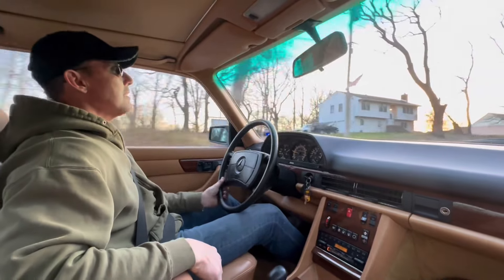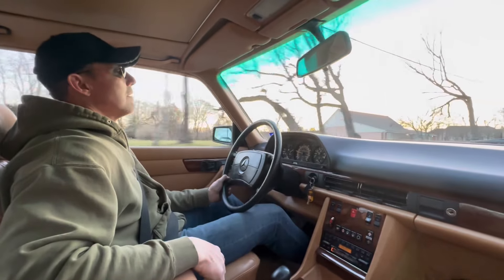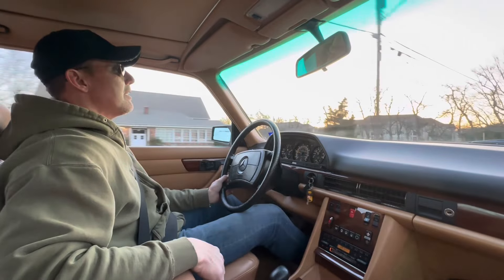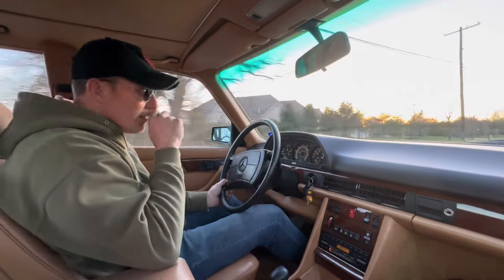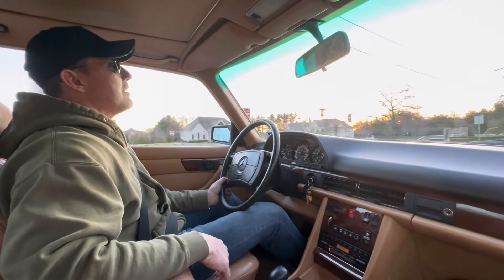The suspension feels nice and planted. The brakes are excellent — I'll come up pretty hard on this stop to demonstrate that the brakes don't have any pull or pulsation.